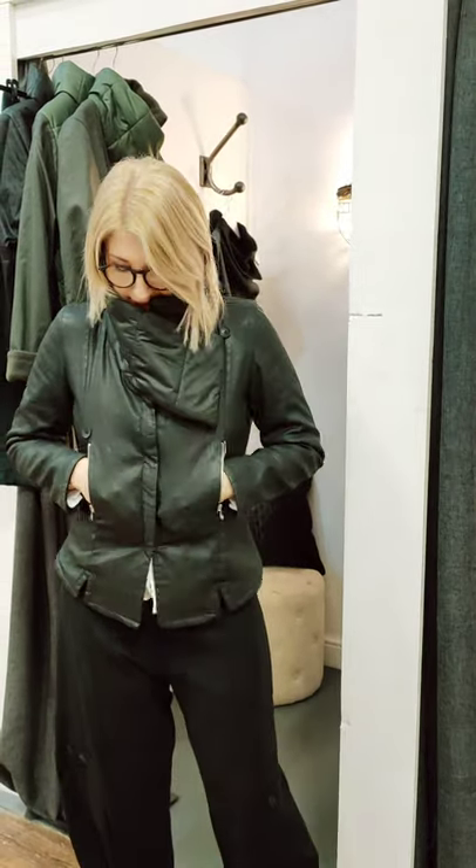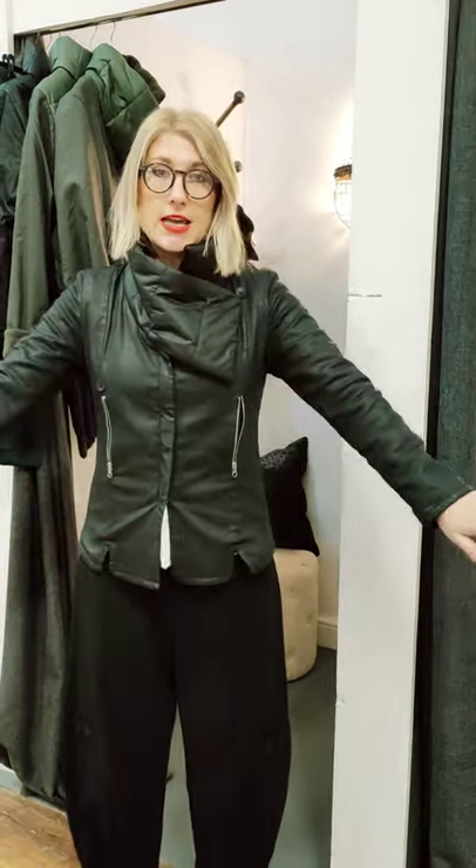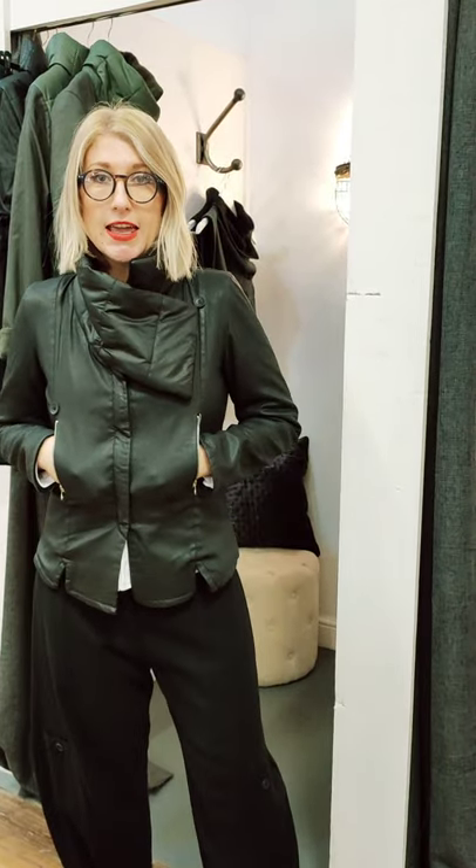Hello, so today we're going to be showing you our favourite Lurder's outfit. We have decided to choose this little fitted, resin-coated leather style jacket.